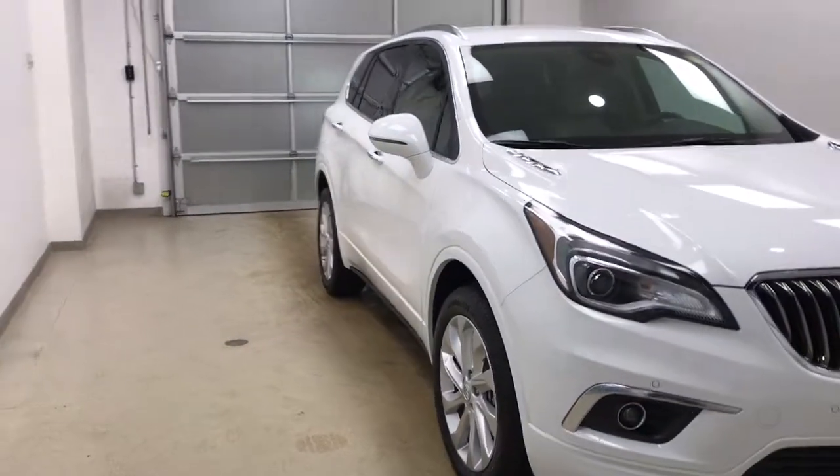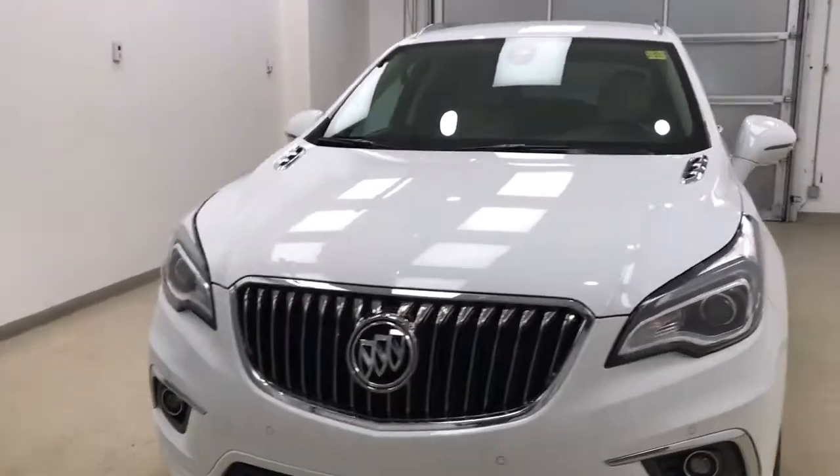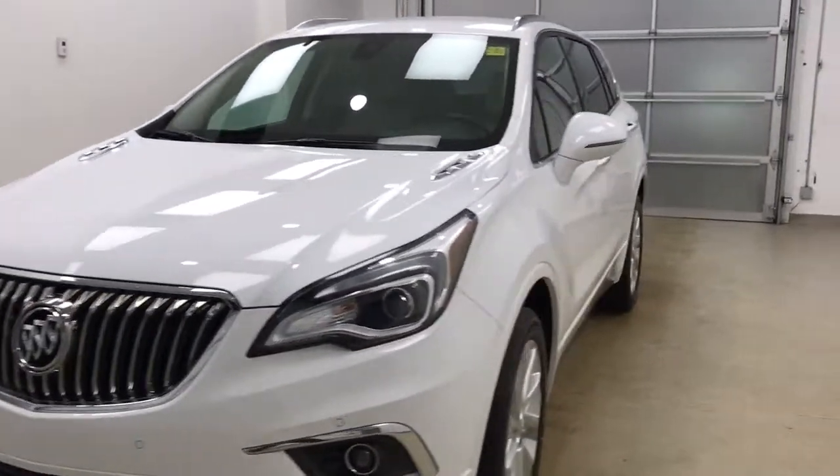Once again, this is stock number 179660. It's a 2017 Buick Envision Premium. Our exterior color is Summit White.